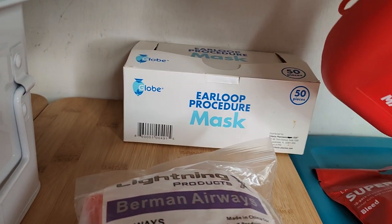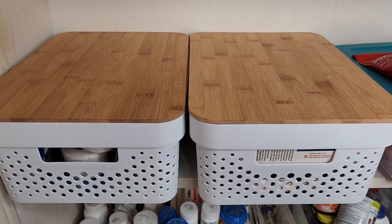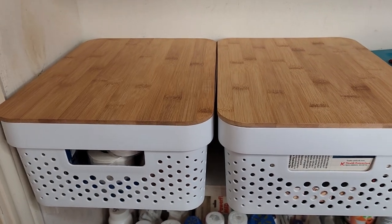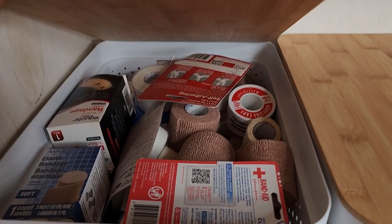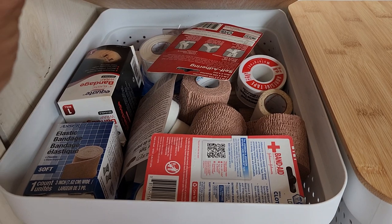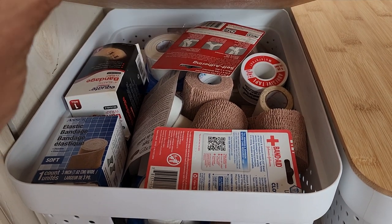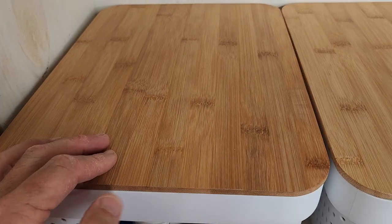Behind there in that box is actually some face masks. And these two little containers come in handy — I found a place to use them. Inside here is all my tapes and wraps, compartmentalized so if we need it at home, we have it.